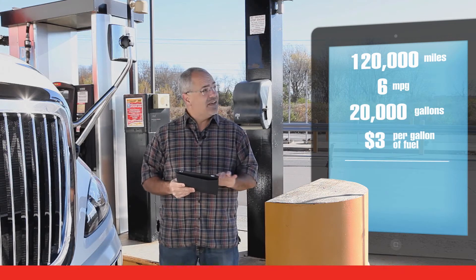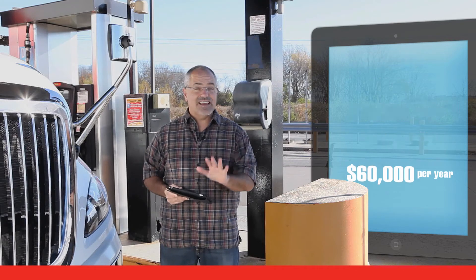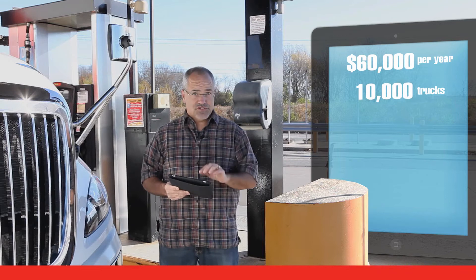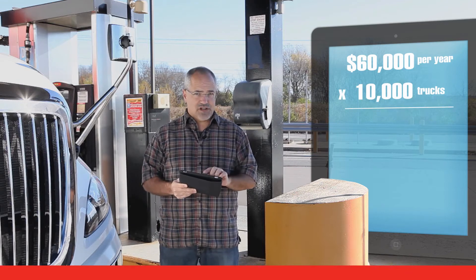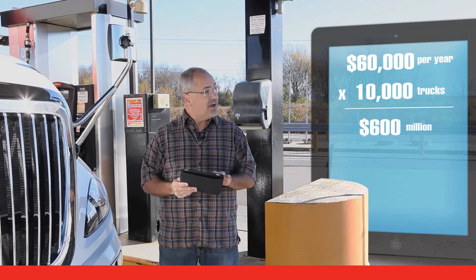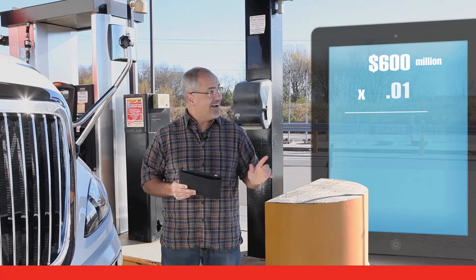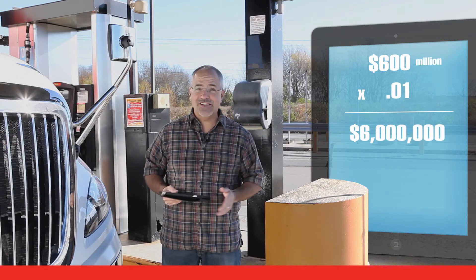At $3 a gallon, that's about $60,000. Now some fleets have 10,000 trucks. So 10,000 trucks times $60,000 per truck — that's $600 million. Now what happens if that fleet can boost its average miles per gallon by just 1%? It would save them $6 million.